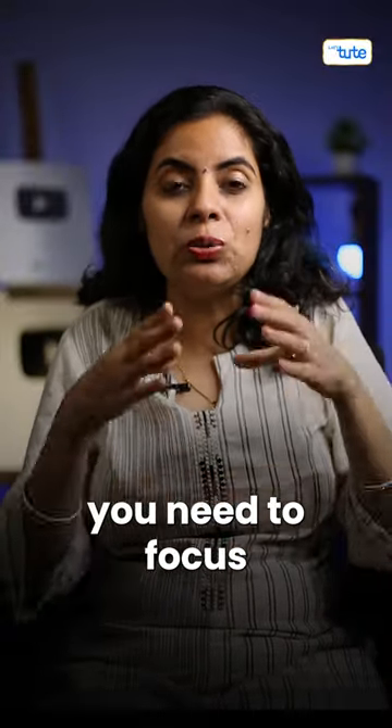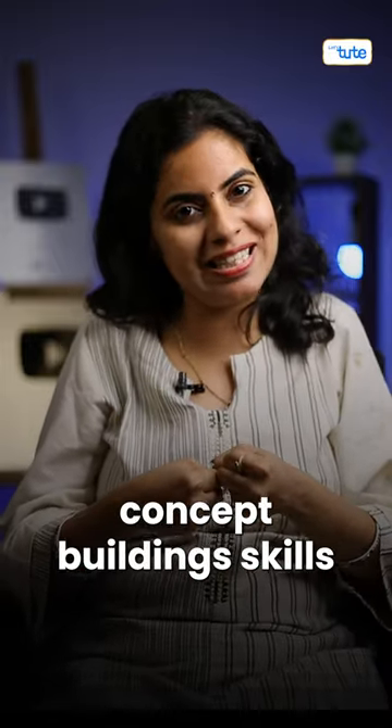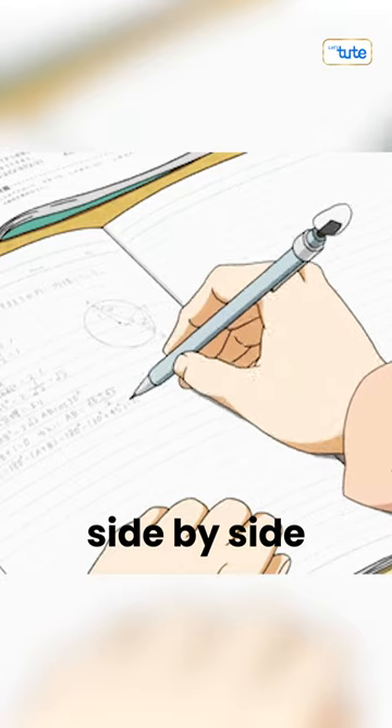So basically, what do you need? You need to focus on your concept building — the core concept building skills. For that, focus on your NCERT or the core concept building books, and don't forget to make your notes side by side.